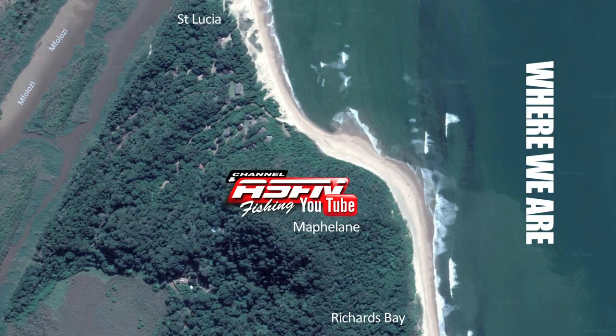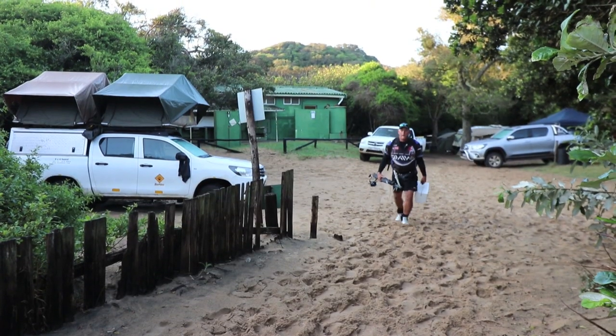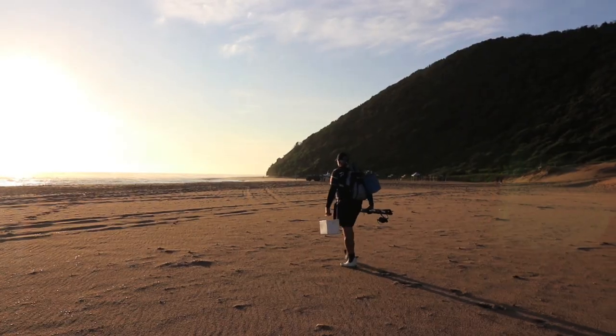I'm always very excited to visit Mapalan, set in the iSimangaliso Wetland Park. Mapalan must be under my top 10 fishing destinations, as well as just pure fantastic scenery. For many years we used to come here four or five times a year, and almost never left disappointed.